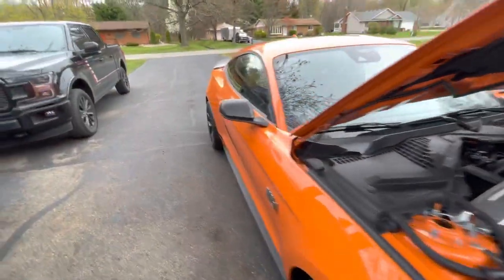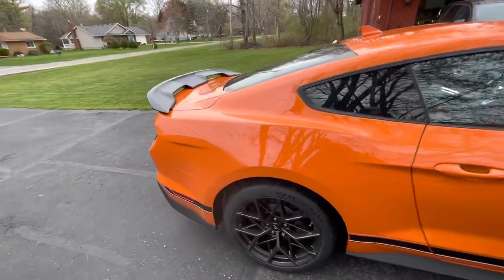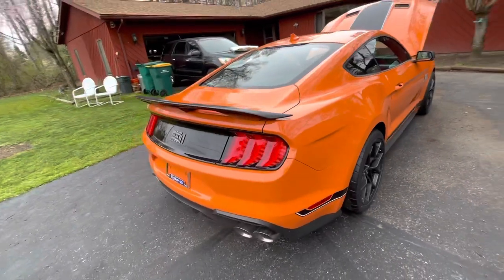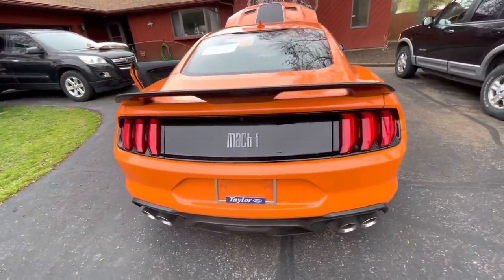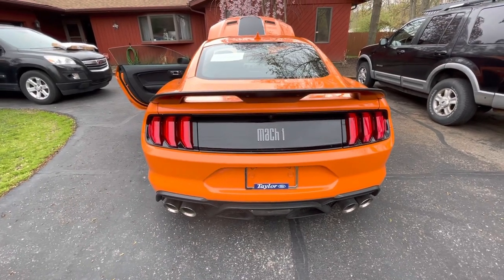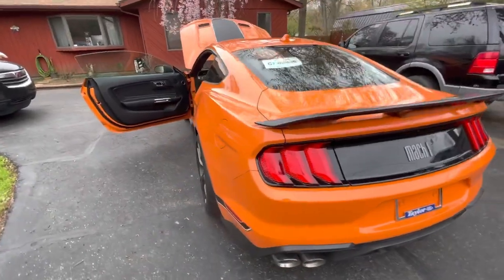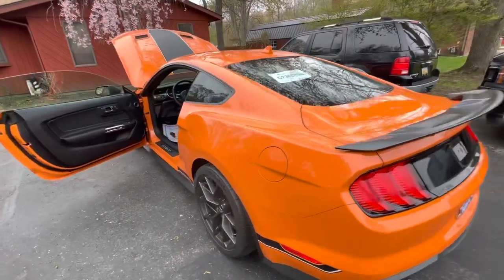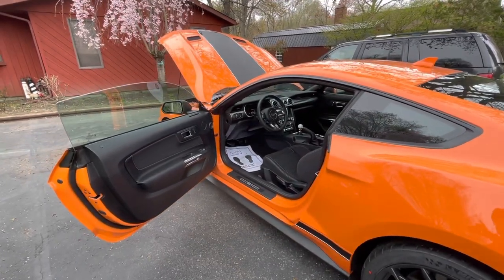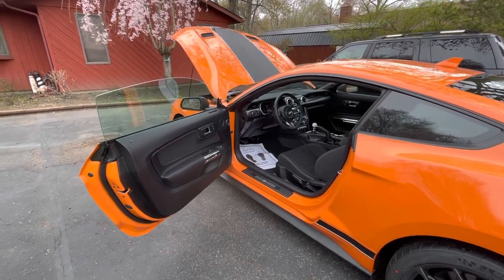I drove it down the road — I haven't really gotten into it or gotten on it. I'm gonna break her in properly, and that's not including burning off the tires! She's got a nice little thump to her, nice little sound — quiet, baby, quiet. I am extremely happy.